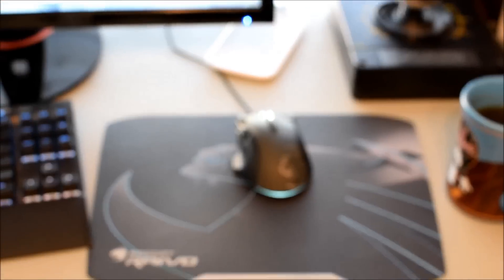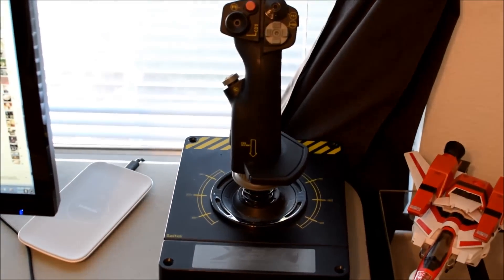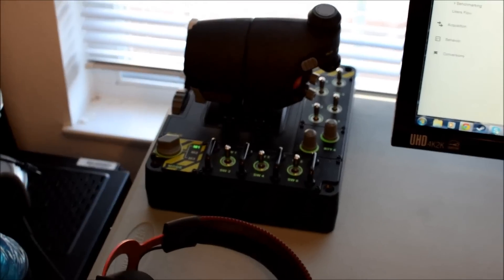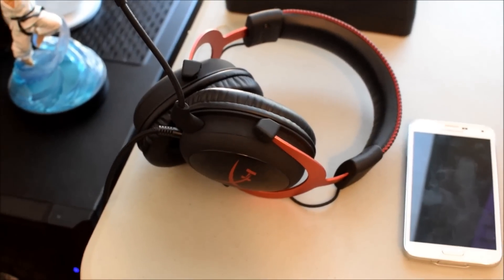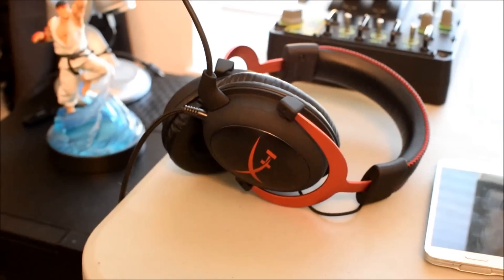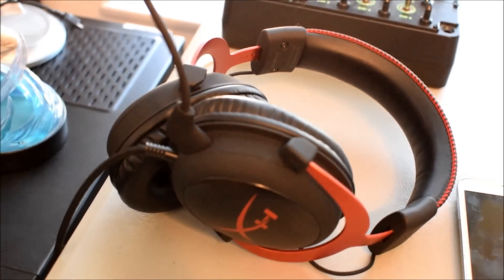Then of course the first half of the Saitek X55 Rhino HOTAS — there's the throttle control. And my fairly new acquisition since I reviewed them — the Kingston HyperX Cloud IIs. They are just an amazing headset for under $99.